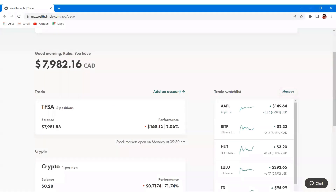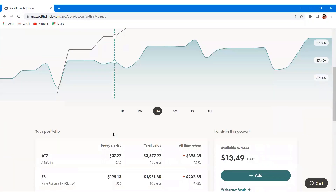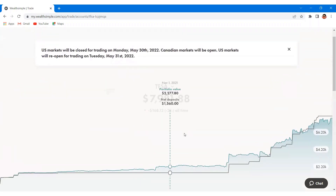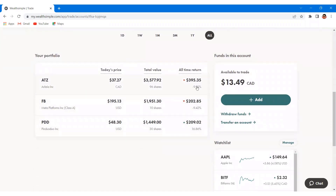Now let's look at my wife's TFSA to wrap up the video. She makes all the decisions about this portfolio herself, but we discuss stocks a lot and plan our investment moves together. We consider our accounts to be one large portfolio and manage them as such. She holds Aritzia as a Canadian position, Meta Platforms, and also Pinduoduo, a Chinese e-commerce platform that I don't personally own. Pinduoduo has actually performed very well so far and is up 16% at the moment.